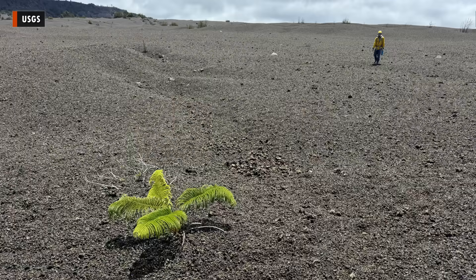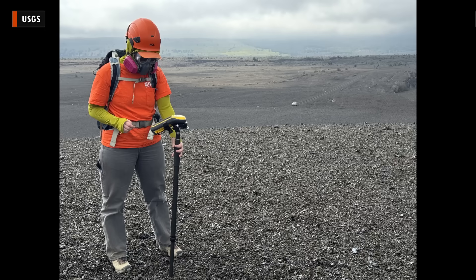These recent fountains have been covering nearby land with volcanic material. This photo shows a geologist surveying the new tephra cone that now covers part of the closed crater rim drive. The cone is over 65 feet, or 20 meters, above the pre-eruption ground surface.